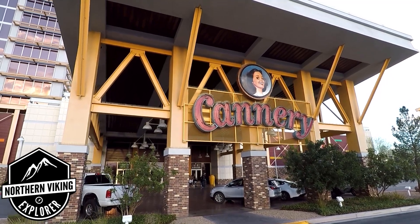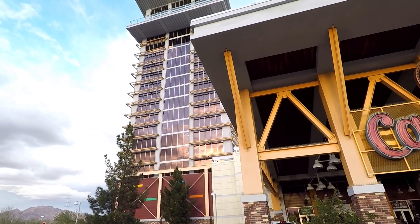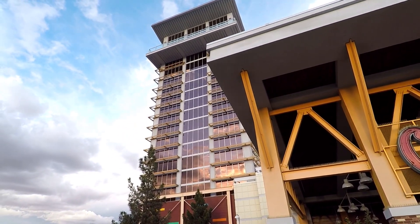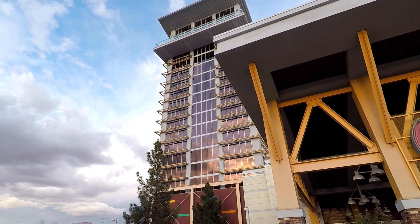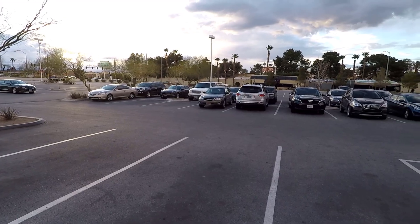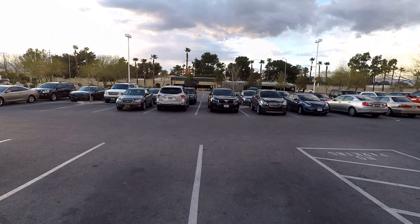Make sure you click that subscribe button so you don't miss out on upcoming videos. Today we are at the Eastside Cannery in Las Vegas, Nevada. We're gonna check out our room. First off, there is lots of free parking here. We did see security guards riding around on their bikes pretty much the whole time, so we felt comfortable leaving our car in the parking lot.